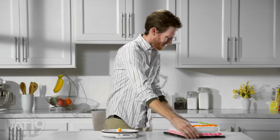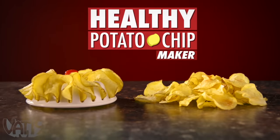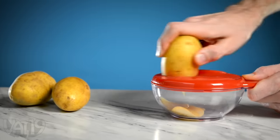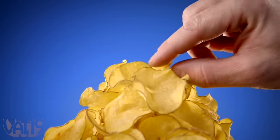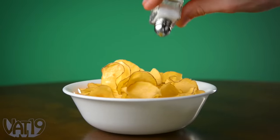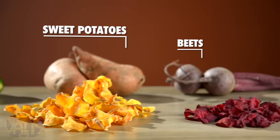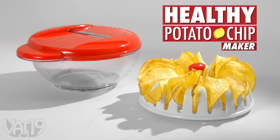Reducing the calories you eat doesn't have to be a sacrifice. Snack smarter with the Healthy Potato Chip Maker. It's a complete cooking tool that converts a raw potato into crispy chips without using any oil. Use the integrated mandolin to slice up your spud, rack up the slivers, and microwave them to golden perfection. Although they're not fried, the chips are still full of crunch and flavor. Try adding salt, pepper, or other tasty seasonings, or get really adventurous and make chips from other vegetables and fruits. Enjoy full flavor crispy chips with the Healthy Potato Chip Maker. Buy it and shop for hundreds more gifts at vat19.com.